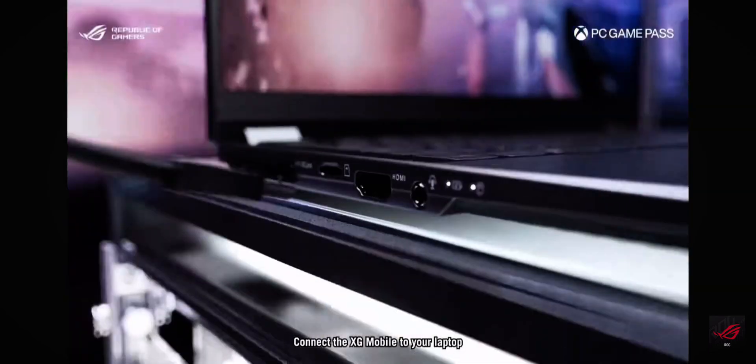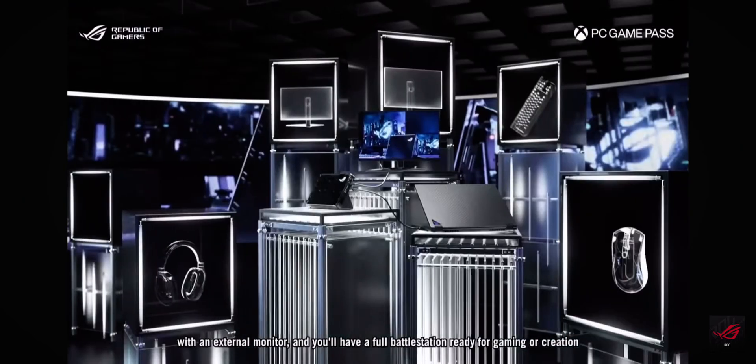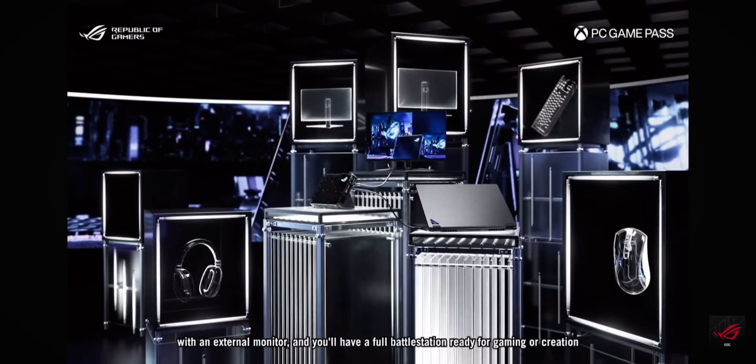Connect the XG Mobile to your laptop with an external monitor and you will have a full battle station ready for gaming or creation, surpassing what your laptop alone can handle.